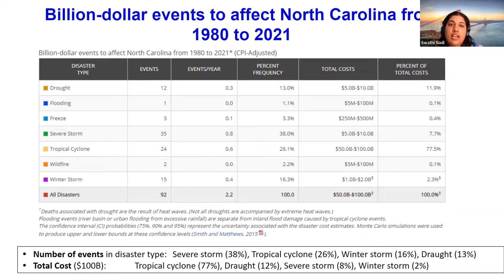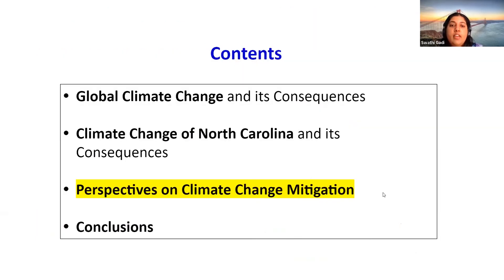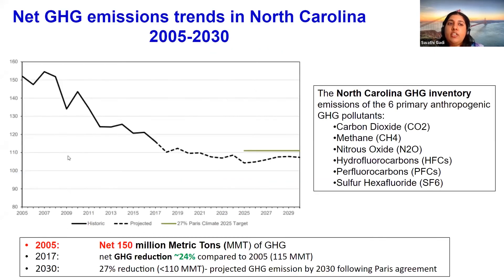The billion-dollar disasters are continuously increasing even after 1980, and the percentage cost over 100 billion dollars is also increasing — a very significant and concerning number for North Carolina to handle. Now we're going to talk about the perspective of climate change mitigation. This trend shows greenhouse gas emission trends in North Carolina, and it shows that North Carolina has been reducing greenhouse gases since 2005.